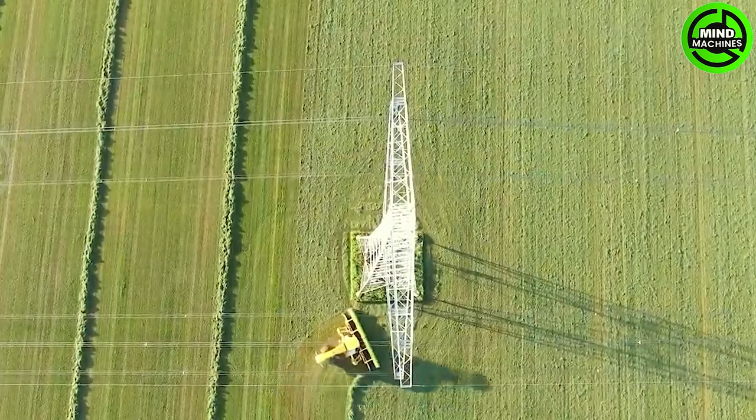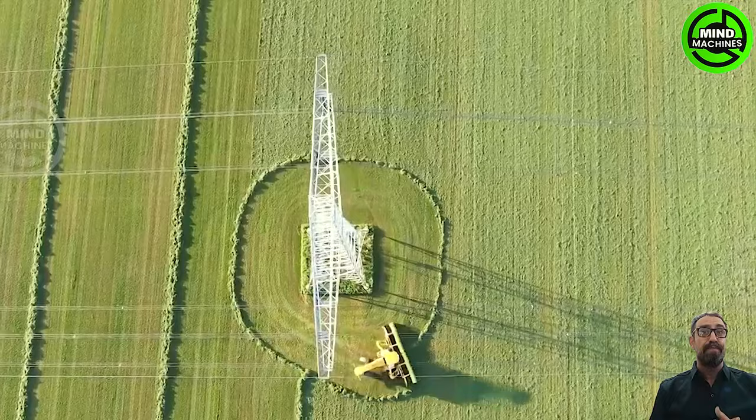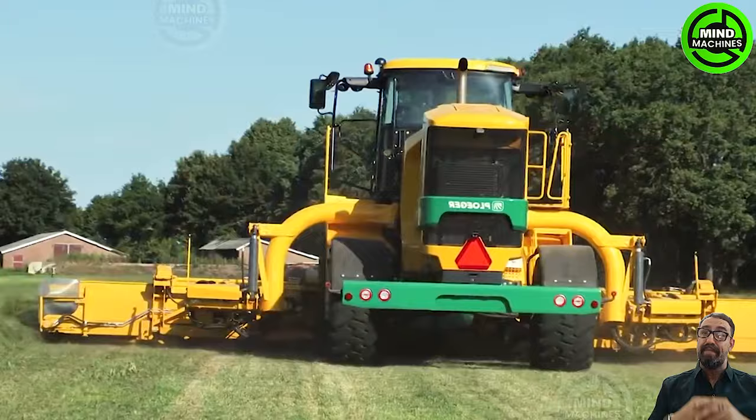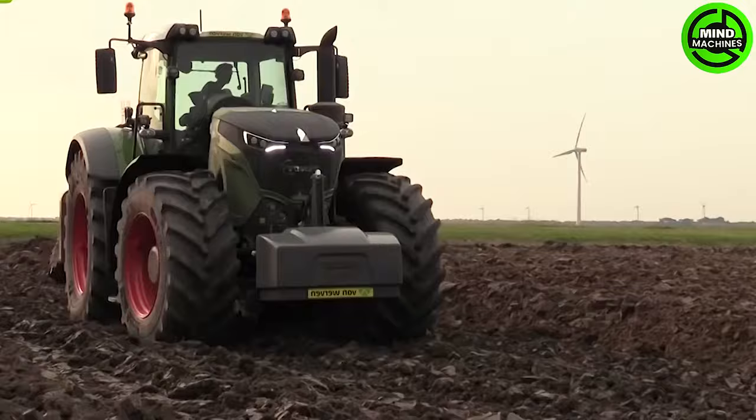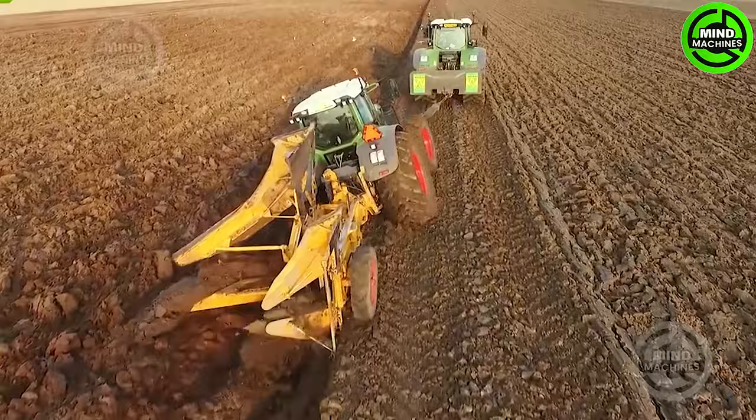Wow, this machine transforms grass into tidy rows very quickly. This deep plowing machine plays an important role in the next crops.